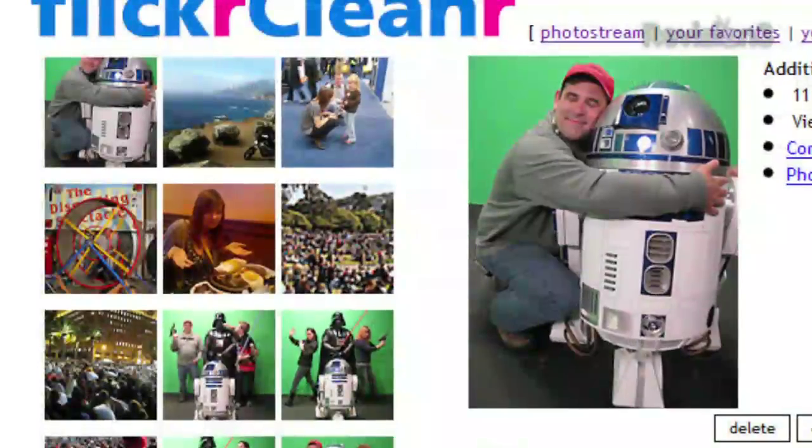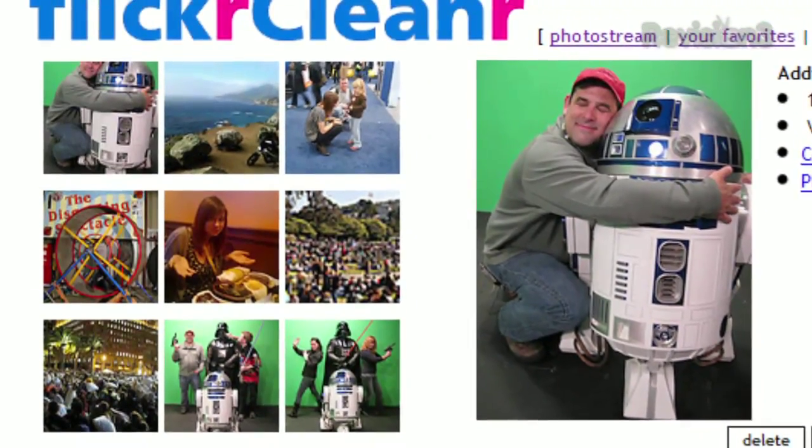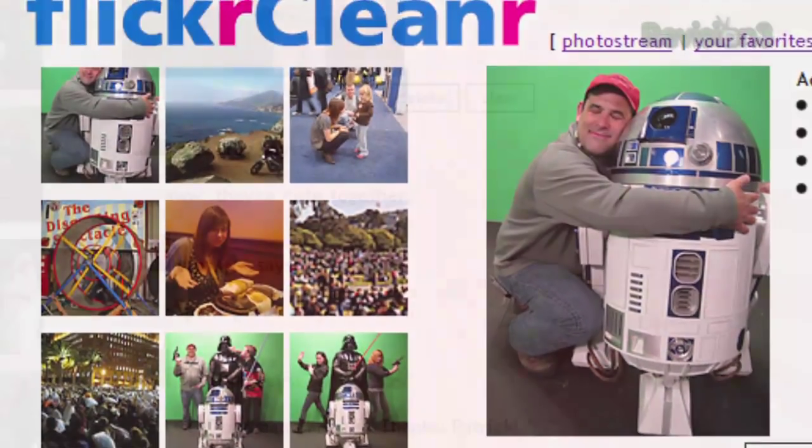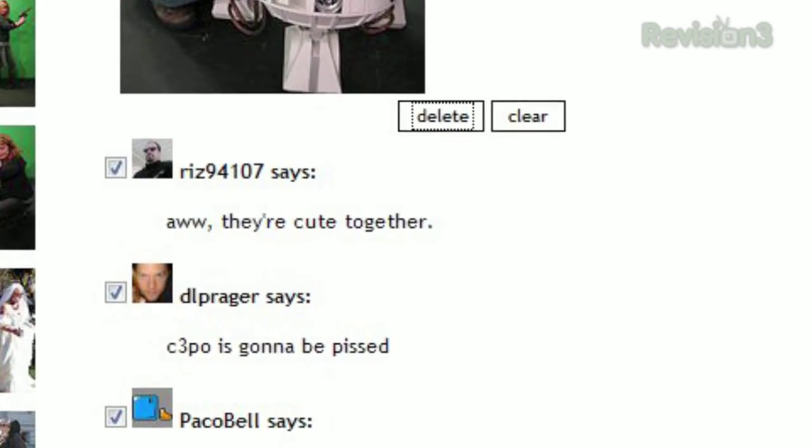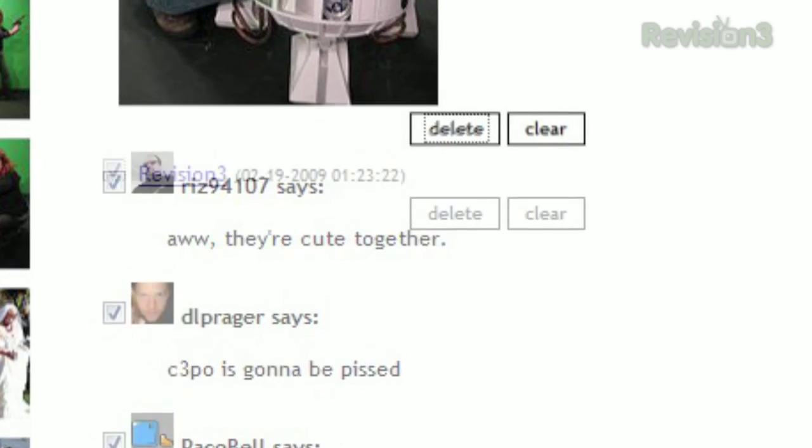Once you've clicked OK, you can browse your photos through FlickrCleaner, which displays all the comments for each picture as well. You'll see checkboxes next to each comment and a delete button at the top, allowing you to delete several comments at the same time.